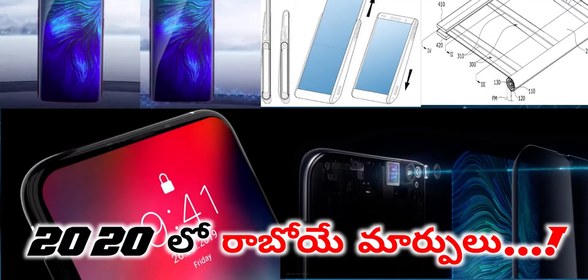Hello guys, this video is about technology in 2019. I am talking about technology in mobile. In the last video, I talked about technology changes in 2020. Let's begin the show.